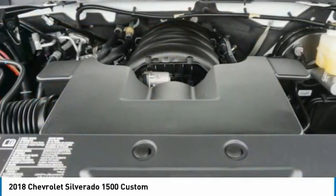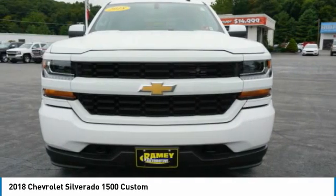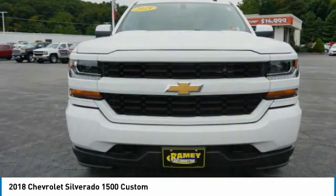Roll stability control, front suspension type: strut. Searching for a dependable vehicle that looks great too? You've found it, so stop in today.